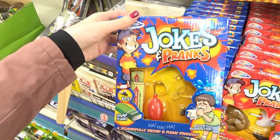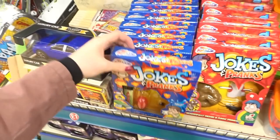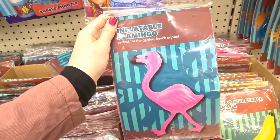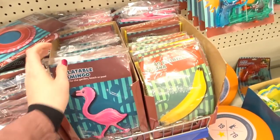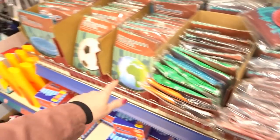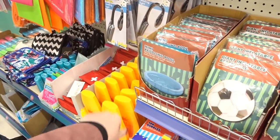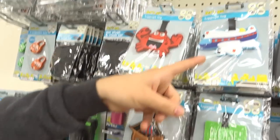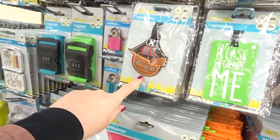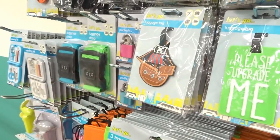They've got jokes and prank sets here, which are really good stocking fillers for Christmas. They've got lots of inflatables at the moment: a flamingo, a banana, some rings, a world ball, a football, and a mini paddling pool. These luggage tags are so cute — there's a mermaid, a crab, a pirate, and a plane.